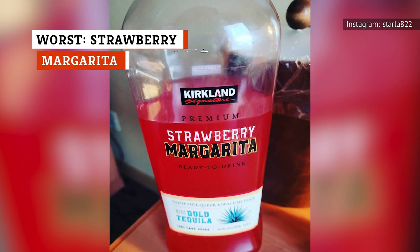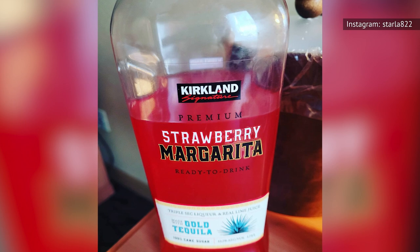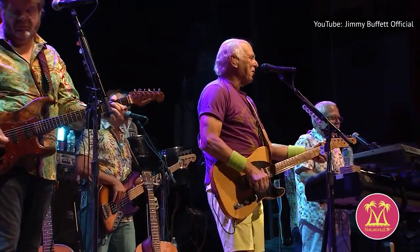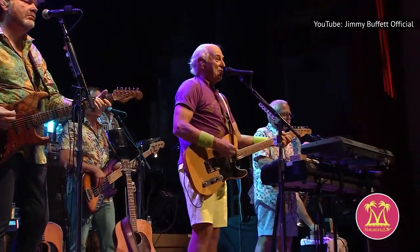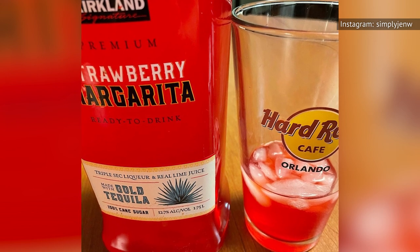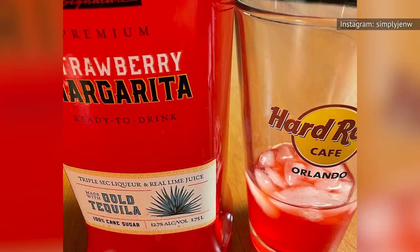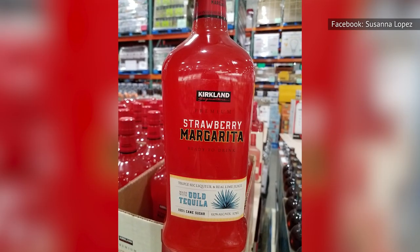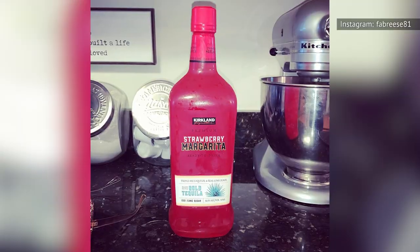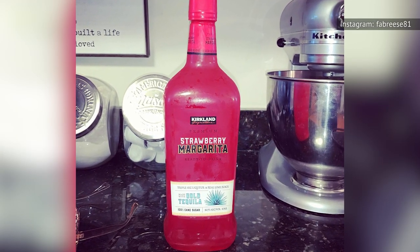With access to so many high-quality, ready-to-imbibe mixed drinks, the Kirkland Signature Strawberry Margarita sadly drinks like an afterthought. If you happen to be attending a Jimmy Buffett concert, this might be an ideal pre-game beverage. Let's start with the positives: it comes in a double-sized 1.5-liter bottle, plus it's made with 100% cane sugar and real lime juice. As for the strawberry portion of the margarita, that falls under the natural flavors portion of the ingredients, and the taste is a bit too sweet and artificial.